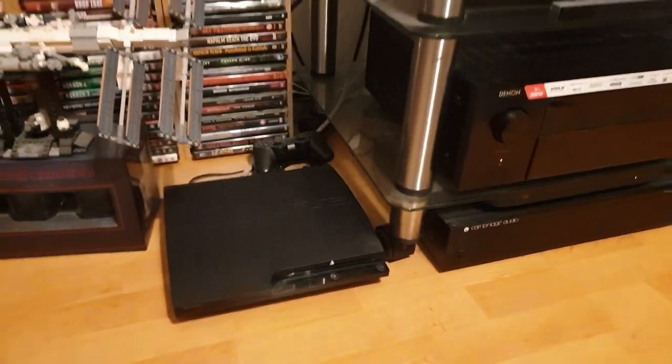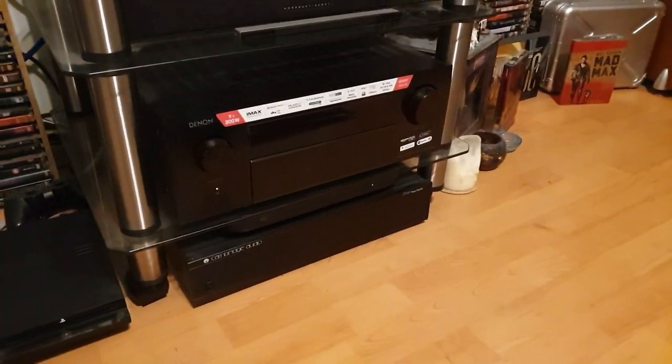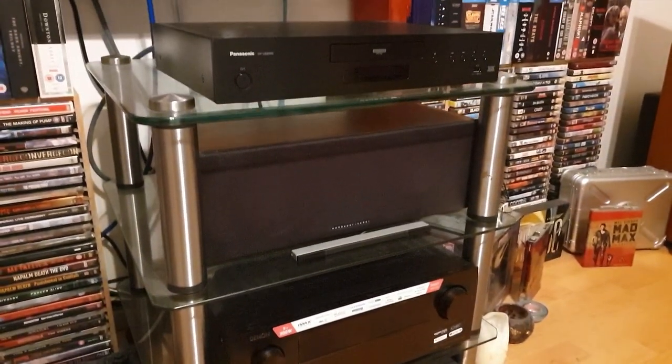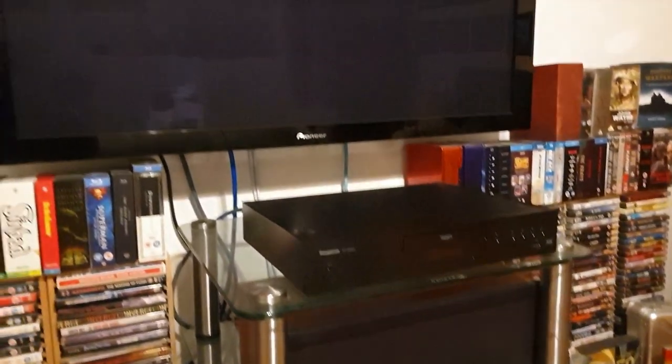So that is my PS3, and of course my home cinema setup, and my lovely Pioneer TV — and of course up there is my screen.